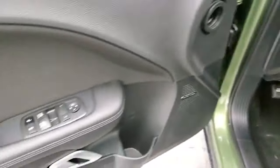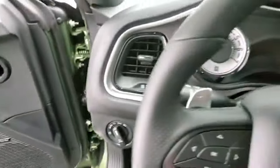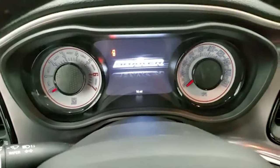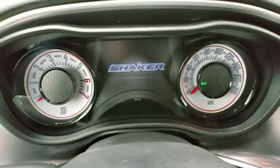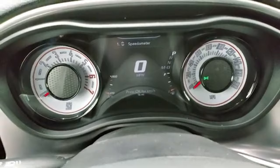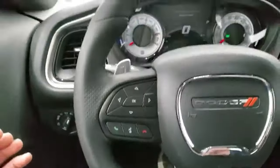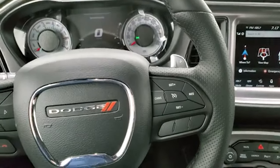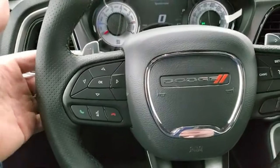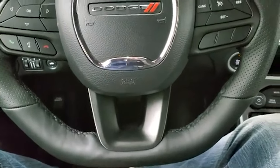Auto headlamps, power windows, power locks, power mirrors, and you get the Harman Kardon logo right there. Turn the ignition on — check out the radio, miles, and everything this car has to offer on the interior. You get the shaker animation at the beginning. Digital speedometer, instrument cluster looks really good — get the white faced instrument cluster. Has the leather wrapped heated steering wheel; cruise controls on the right, Bluetooth and information center controls on the left. You get the paddle shifters as well as the audio controls in the back. Remember, this is the flat bottom steering wheel.